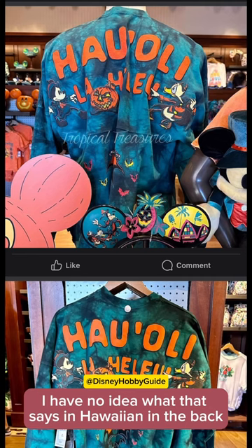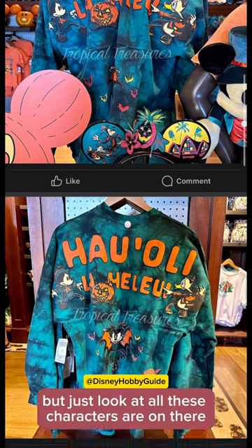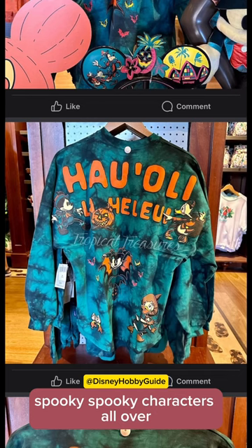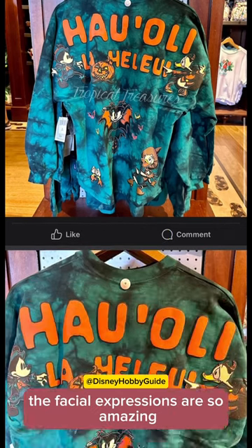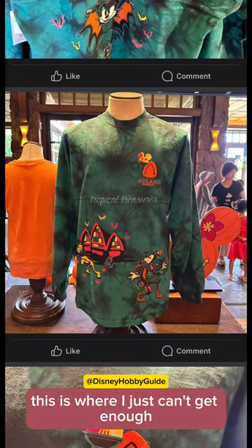I have no idea what that says in Hawaiian on the back, but I'm assuming that's Happy Halloween or something of that context. But just look at all these characters on there — spooky characters all over. The facial expressions are so amazing, and at the very front, this is where I just can't get enough.